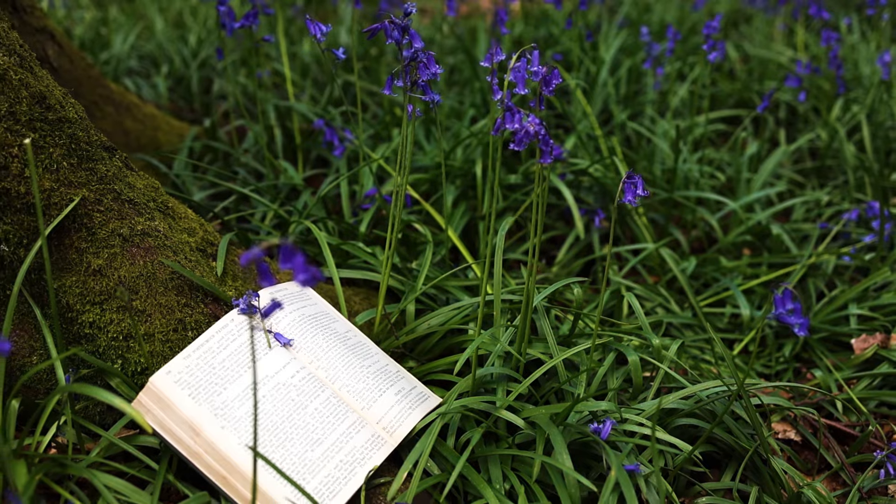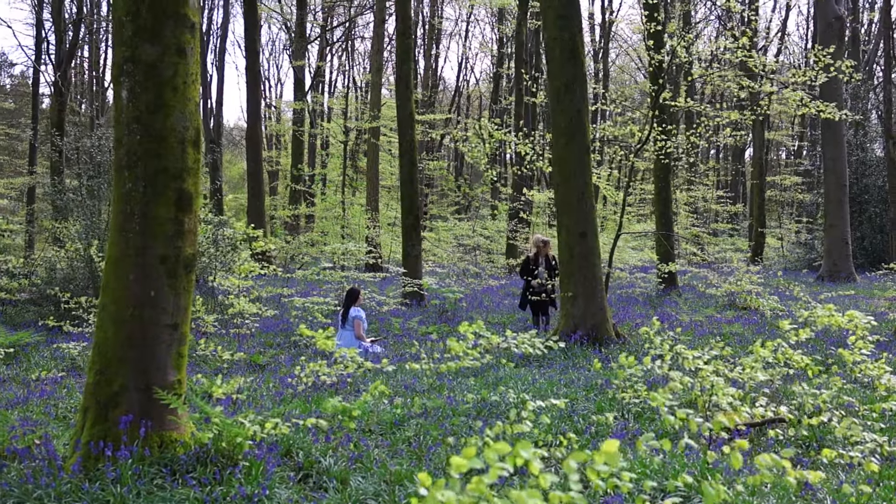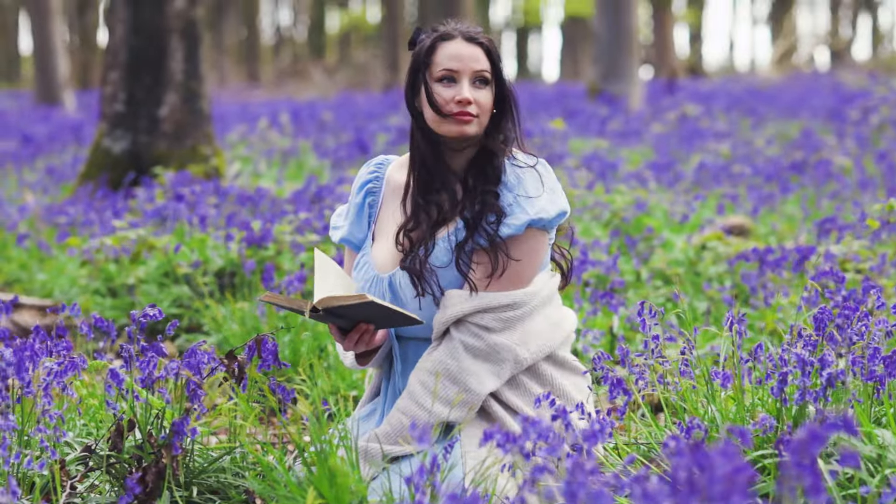I look forward to visiting the Bluebell Woods every spring since I've moved to the UK. It's one of the most beautiful, naturally occurring landscapes that I've had the privilege of visiting in person.